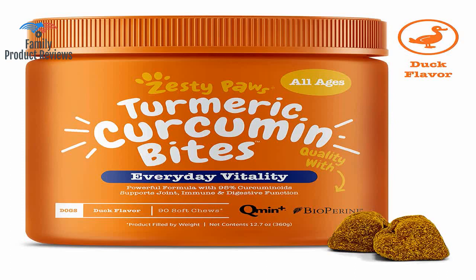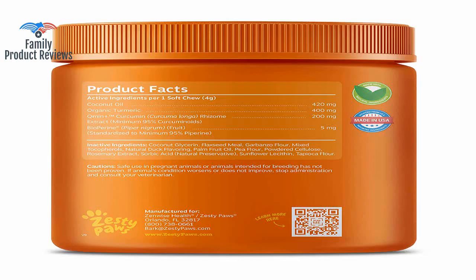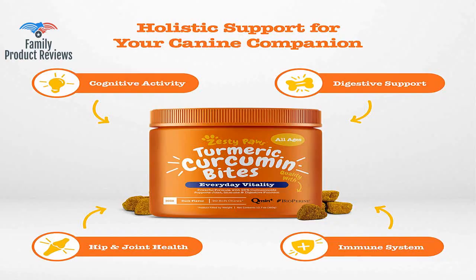Welcome to Family Product Reviews. If you are new here, support us by subscribing. Today we will be reviewing the Zesty Paws Turmeric Curcumin for Dogs, Herbal Soft Chews with 95 Curcuminoids for Digestive Immune Health, Arthritis Hip Joint Support, with Organic Turmeric Coconut Oil by Oparanay.